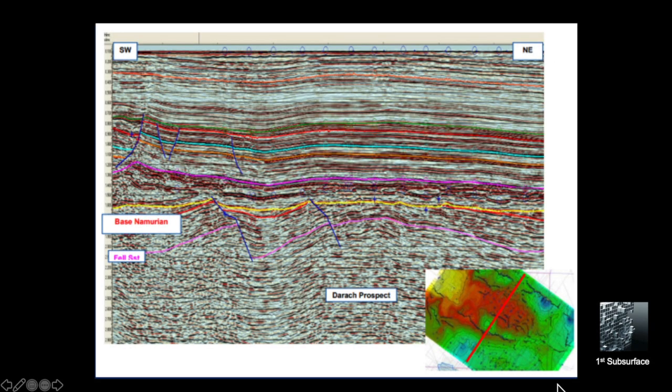Here's a seismic line running south-west to north-east across the structure. It can clearly be seen that at the base Permian unconformity there is a very shallow, low-relief closure. With the sub-cropping of the base Namurian, it's possible that there's a greater stratigraphic upside in the trap. And looking down at the Fell Sandstone level, you can see clearly that there's actually quite a large closure at these deeper levels.